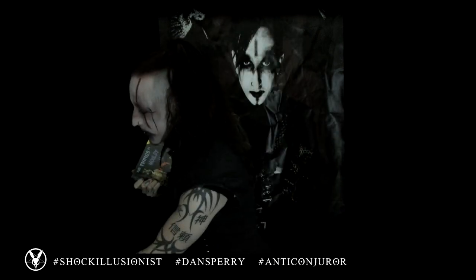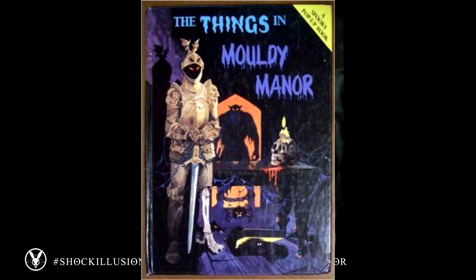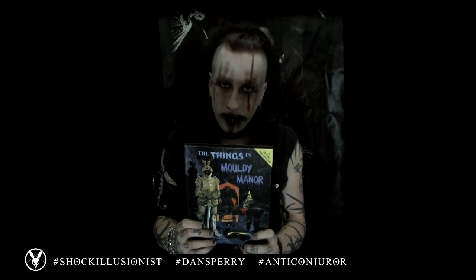Oh hello, I didn't hear you come in, and welcome back to Anti-Conjurer Storytime, with me, shock illusionist Dan Sperry, the Anti-Conjurer. This week, I'm sharing with you guys one of my favorite books from my childhood growing up. It is called The Things in Moldy Manor. My mom sent this book to me when she was living in England, working and teaching over there for quite a while. She picked this up for me, and it's been one of my favorite books growing up. I still love reading it just for fun. It's a pop-up book — we're back with another pop-up book this week, so hopefully you guys will enjoy The Things in Moldy Manor.